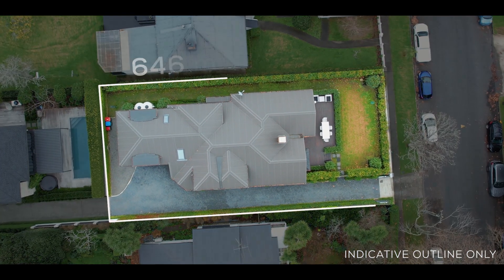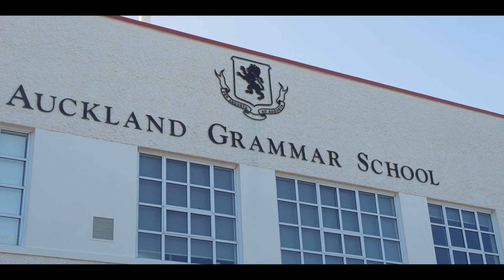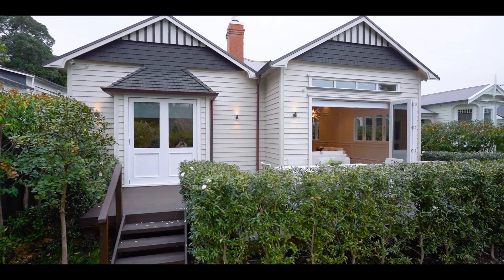The 646-square-metre property is zoned for Double Grammar Zone. Welcome to this incredible, immaculate property.